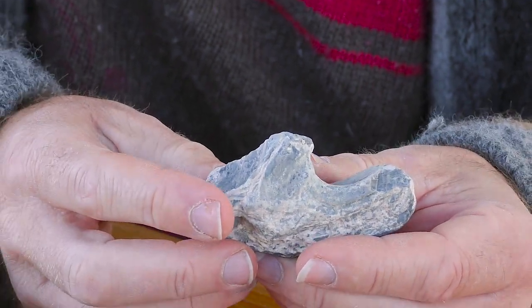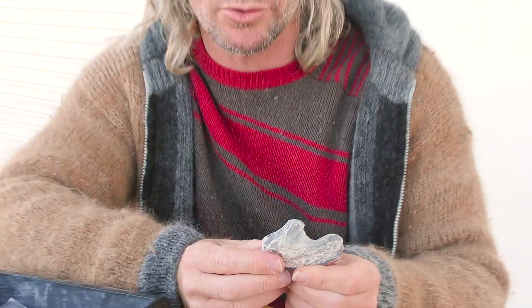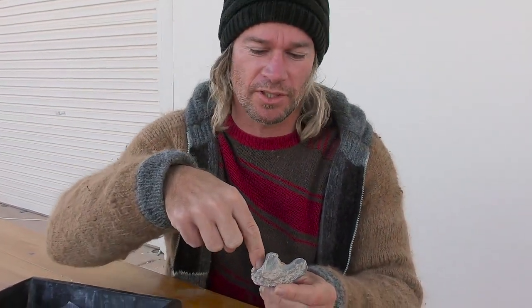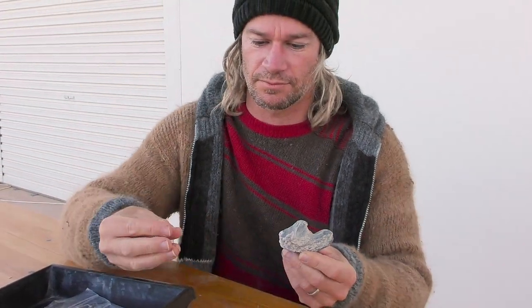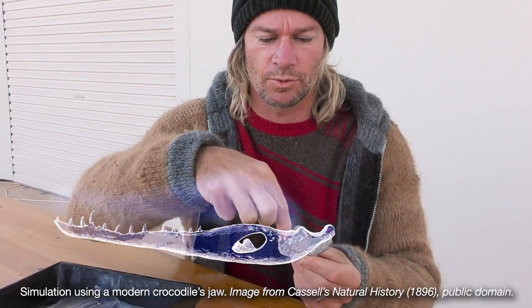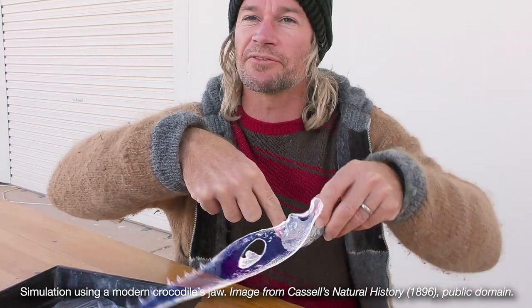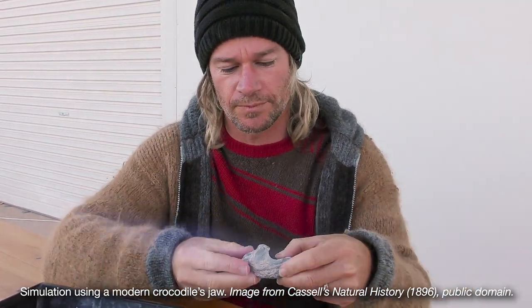There's just enough there to tell us that this is the back end of the jaw — the lower jaw — of an animal. This cup would have formed the hinge with the upper jaw, and the rest of the lower jaw would have been out this end here. So it would have formed a hinge like this, and the jaw would have been kind of lifted from this point to open the jaw.